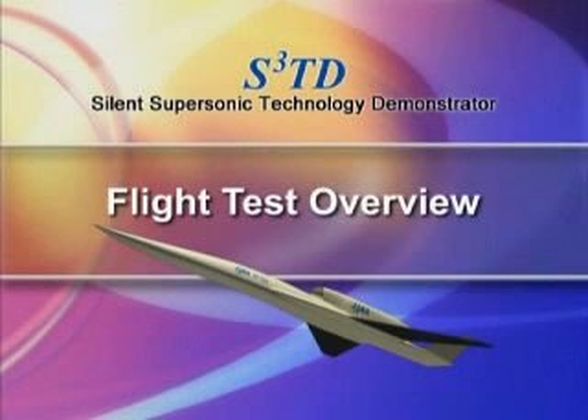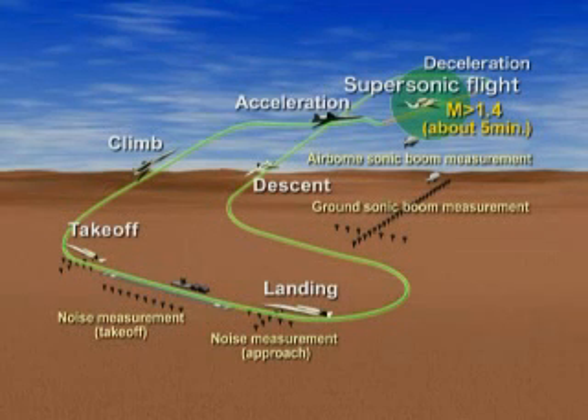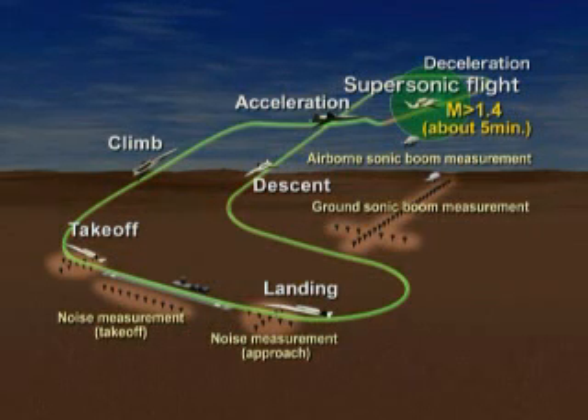Next, let's take a look at the flight test. Microphones around the runway measure how successfully the experimental aircraft reduces noise during takeoff and landing. Microphones along the flight path measure the effectiveness of the aircraft's design in minimizing sonic boom when cruising at supersonic speeds.